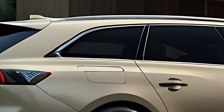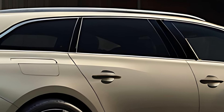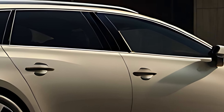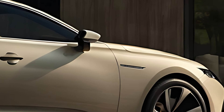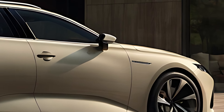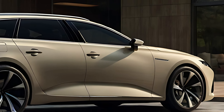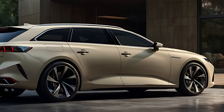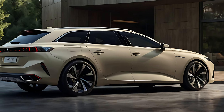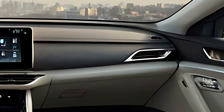Premium materials like leather, aluminum, and wood accents enhance the upscale ambience, while heated and ventilated seats provide comfort in all weather conditions. With ample legroom and an open, airy cabin design, the 508SW accommodates passengers comfortably. The large panoramic sunroof further enhances the interior, allowing natural light to brighten the space.